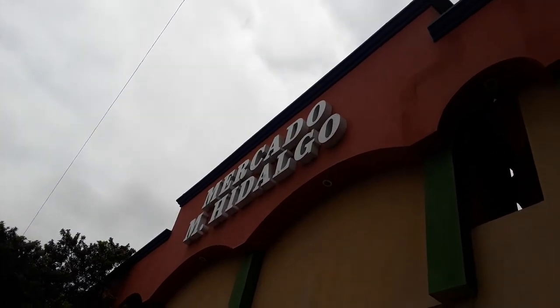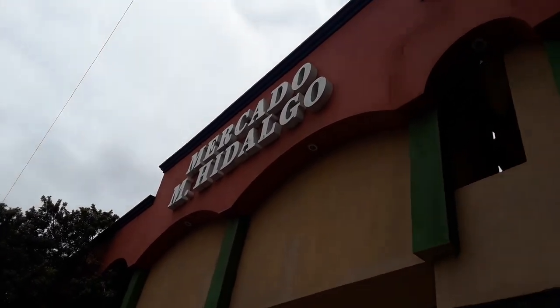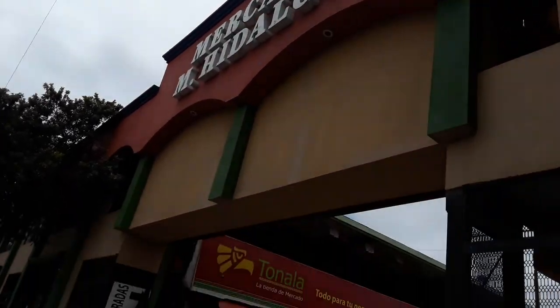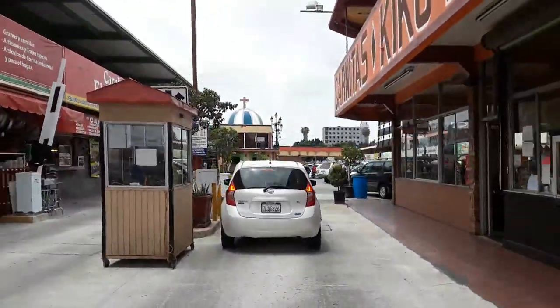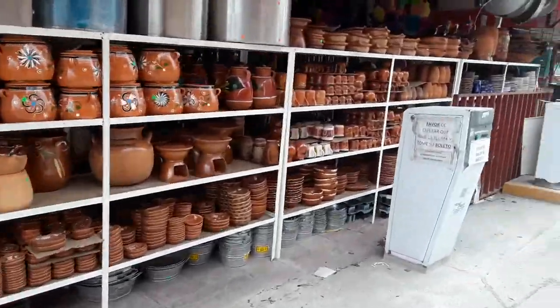All right guys, Brian Zen Passion Adventure and here we are in Tijuana. This is another favorite place of mine, the Mercado Hidalgo, and I'm just going to take you for a nice little ride through here. They have a lot of awesome things that they sell for really cheap and really great prices.